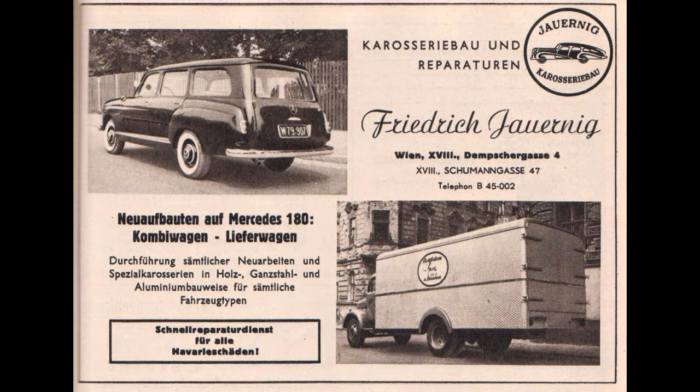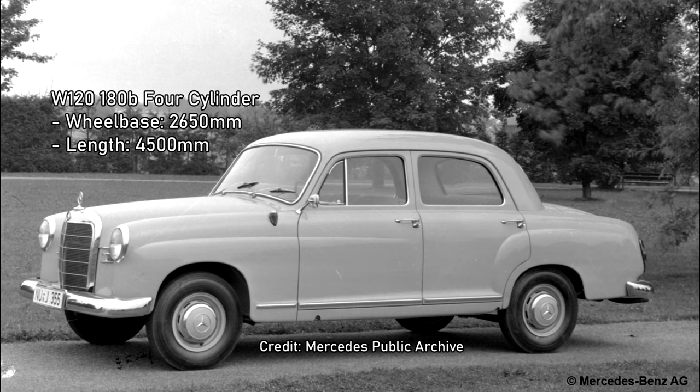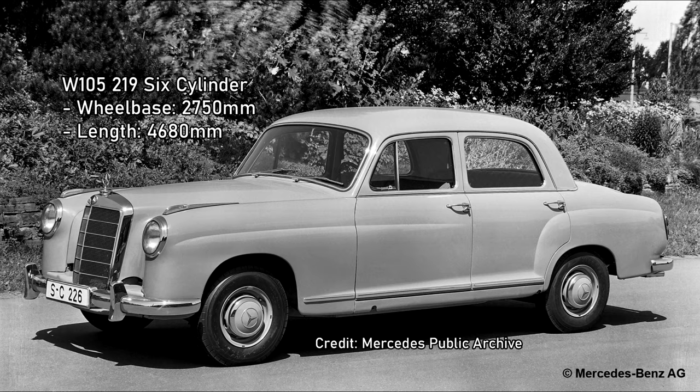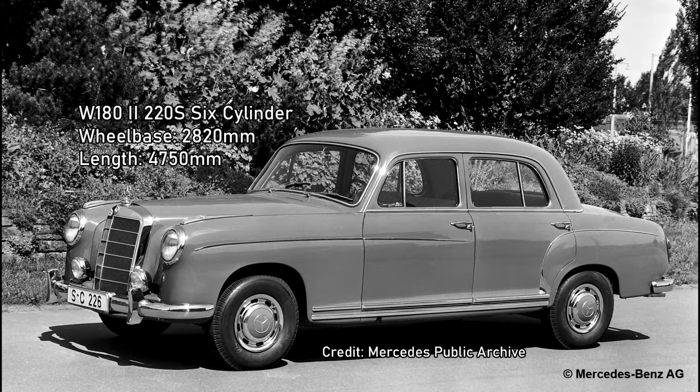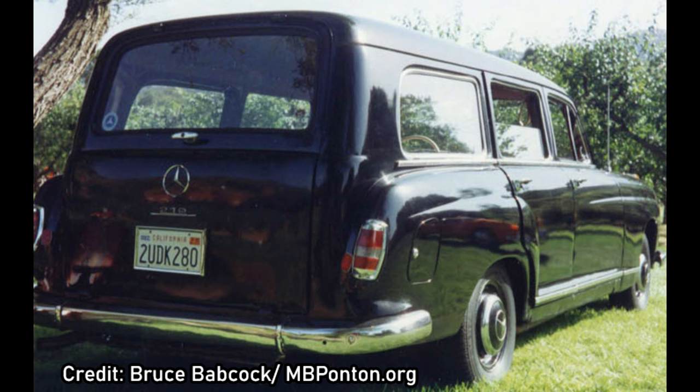An Austrian coachbuilder called Jarnik also produced a combi version of the 180, although there is not much information available on these. As well as the four-cylinder Pontons, there is evidence that Binz produced at least three 219 combis. The 219 was a halfway house model between the upper and lower spec models — they had the longer engine bay of the 220, but without the longer wheelbase of those cars. Instead, the shorter bodywork of the W180 was present from the A-pillar back. They also had a comparatively spartan interior, marketed as a sort of driver's car for customers who wanted the more powerful engine but didn't need the luxury appointments of the higher specced cars.